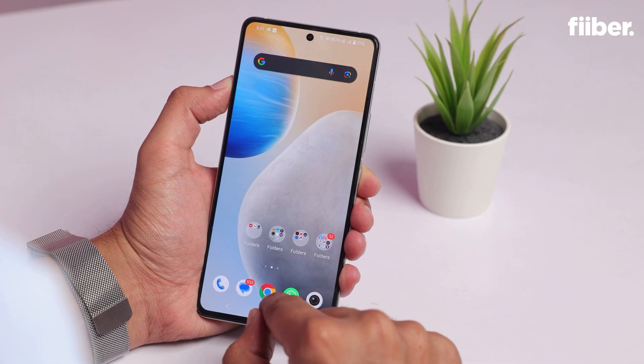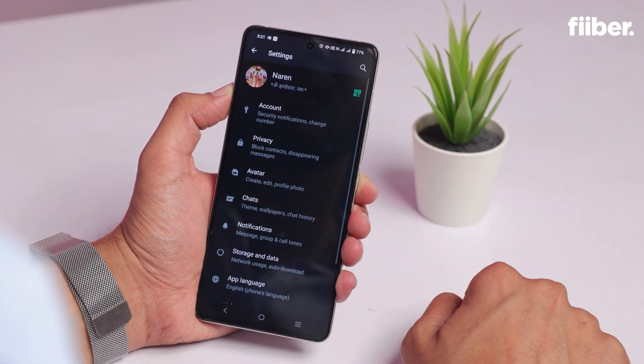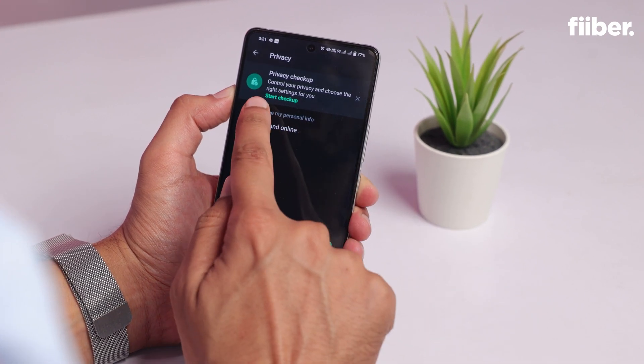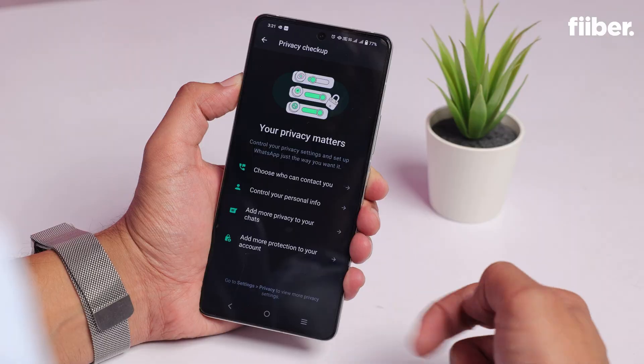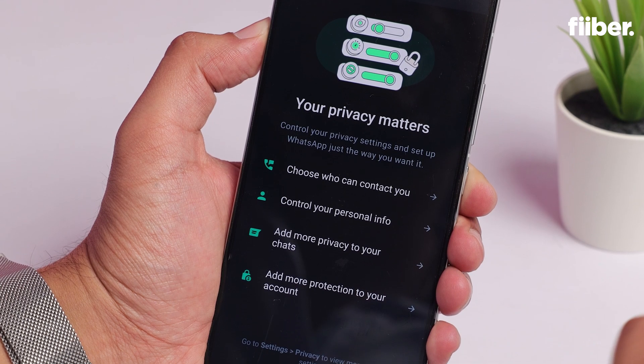Now for Privacy Checkup — on your Android or iPhone, open WhatsApp, go to Settings, go to Privacy, and at the top you will see Privacy Checkup. Below it there's a Start Checkup button — tap it. On the next screen you get the Privacy Checkup dashboard, which brings all your privacy settings into one place.